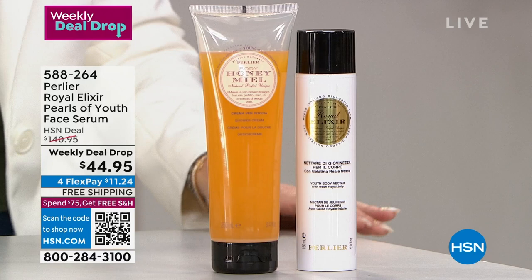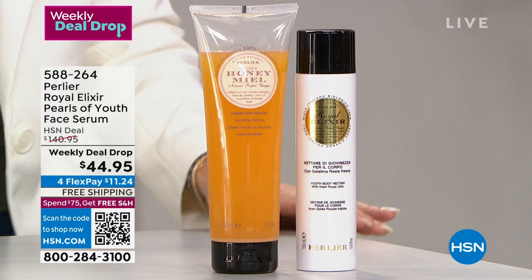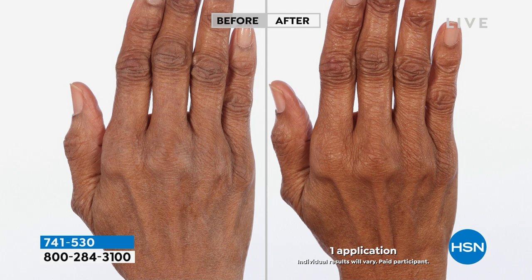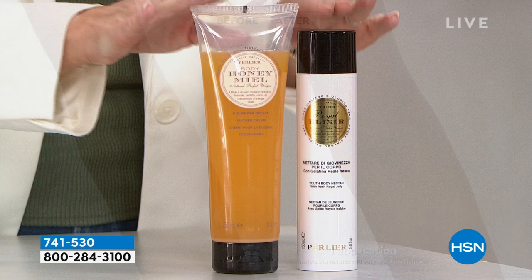Skip, thank you so much for stopping by the show. All of our skincare is on free shipping and handling all month long at hsn.com. You can also shop your favorite brands like Clinique and Beekman there. That body nectar smells delightfully sweet like honey. There's the Perlier Weekly Deal Drop.